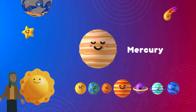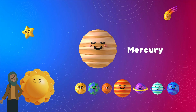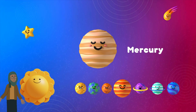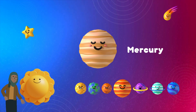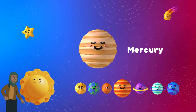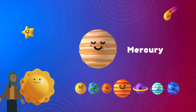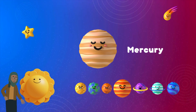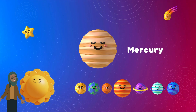Mercury is so close to the Sun that it's like a scorching hot oven during the day, with temperatures soaring higher than 800 degrees Fahrenheit, 430 degrees Celsius. That is so hot! But when night falls on Mercury, it gets incredibly cold, with temperatures dropping to more than 300 degrees Fahrenheit below freezing, minus 180 degrees Celsius. It's a planet of extreme temperature swings!